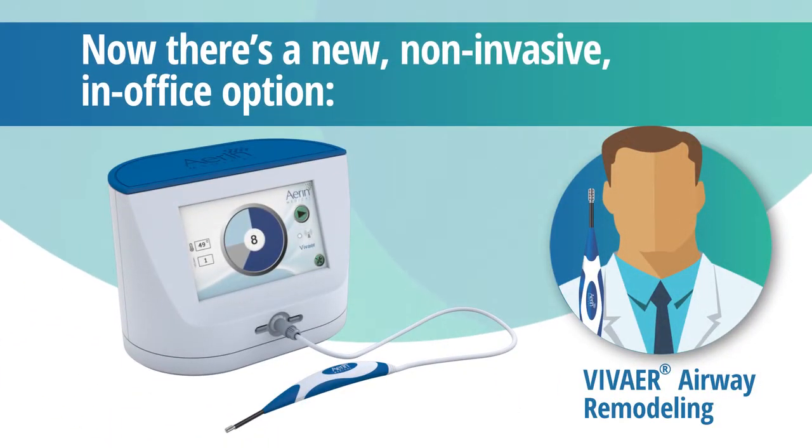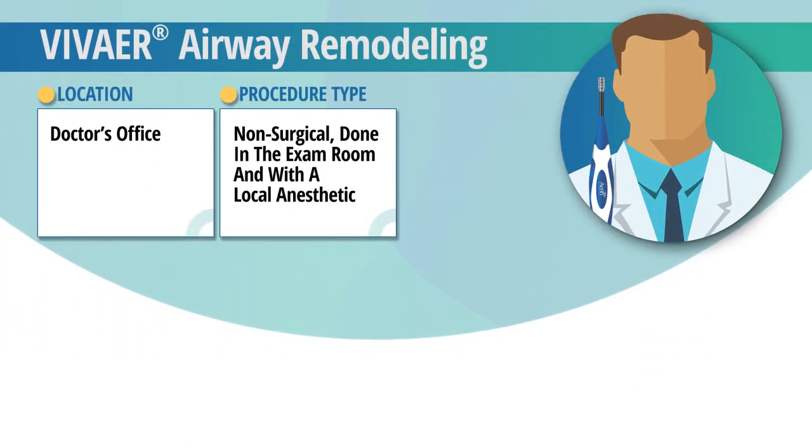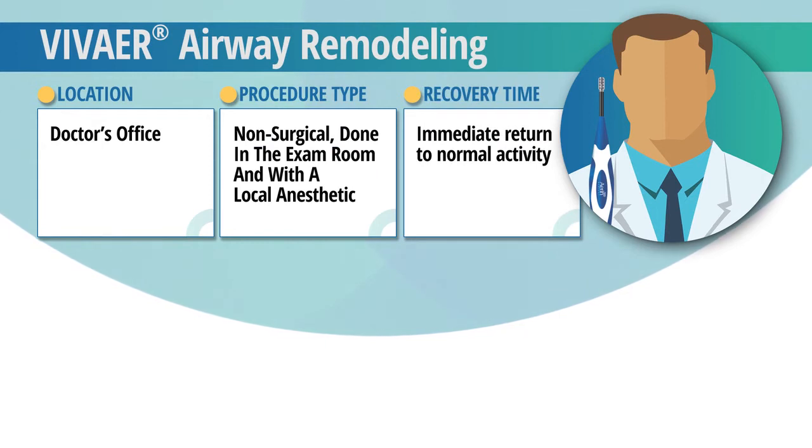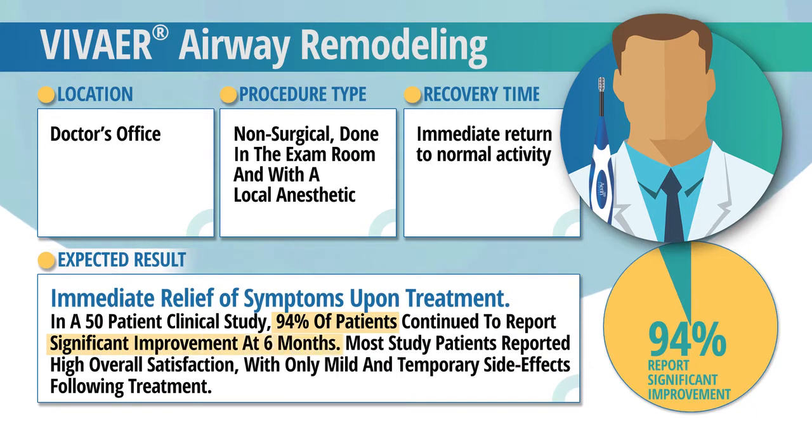VivAir nasal airway remodeling is a new, non-invasive treatment performed in the comfort of your doctor's office. There's virtually no recovery time and little to no discomfort. In a 50-patient clinical study, 94% of patients continued to report significant improvements at six months and high overall satisfaction with their ability to breathe better.